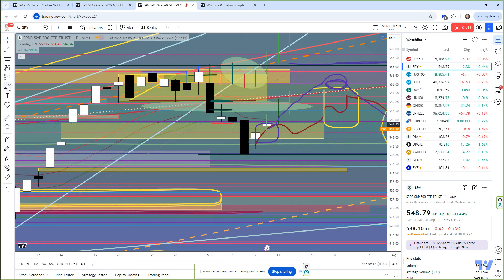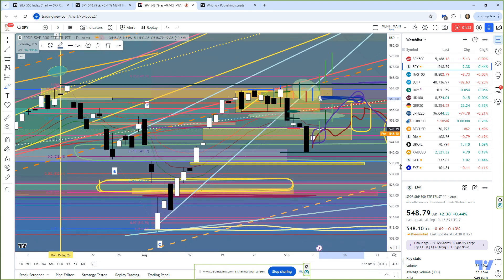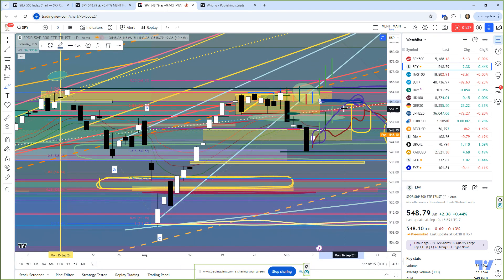I'm expecting the SPY to run into a top pattern kind of around this 560 area. I don't expect it to rally up to these new all-time highs any longer. We're in this flagging formation. This is called an excess phase peak pattern, and we've had one back over here, and we broke out of it, and it looks like we're going to set up another one here.